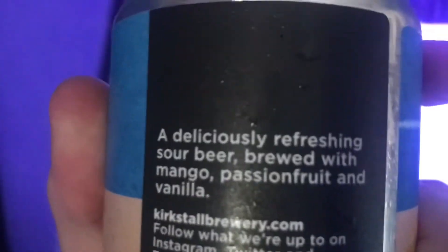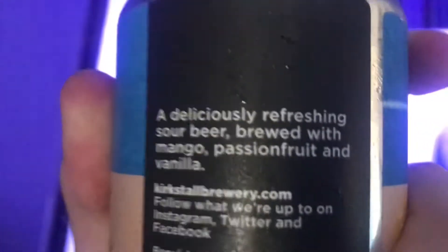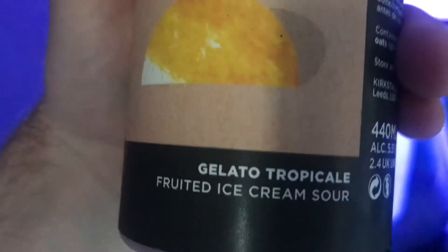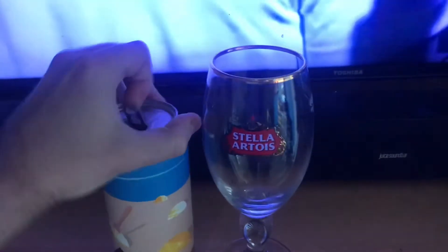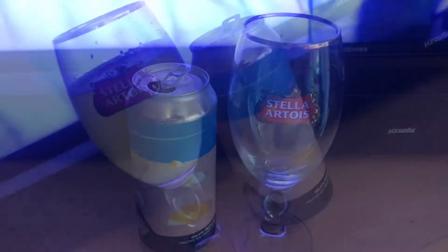Let's see — it says it's a deliciously refreshing sour beer, brewed with mango, passion fruit and vanilla, and calls itself a Gelato Tropical. This sounds interesting, I do like a sour beer, so I'll get this poured in the glass and I'll be back in a minute.